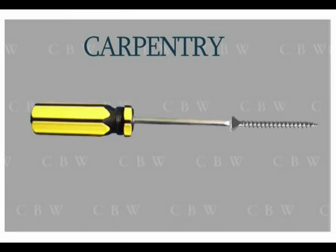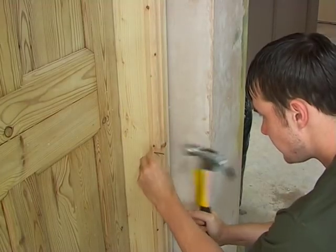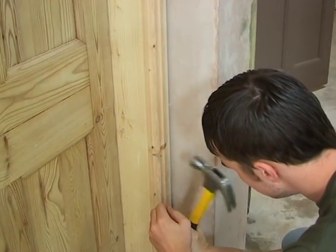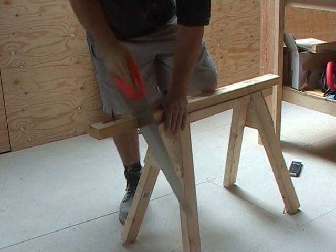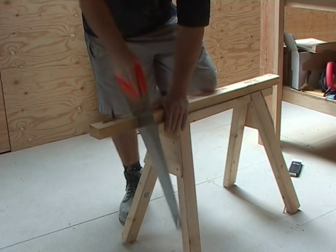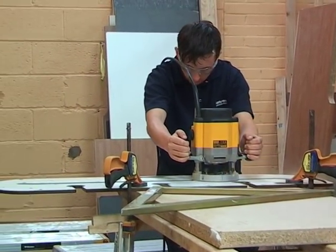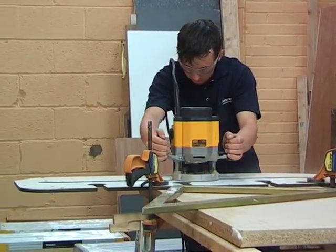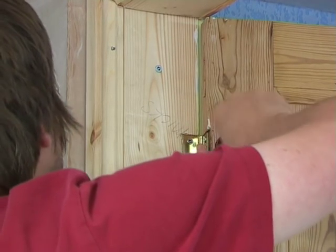During the carpentry course you will gain all the basic skills required to carry out and complete your own projects. At the start of the course you will construct your own workhorse and saw block, which you will later use when working on tasks such as fitting a newel post, handrail and spindle to a staircase, building your own loft hatch, cutting and fixing your own skirting board and architrave, and fixing a door frame to a stud wall.